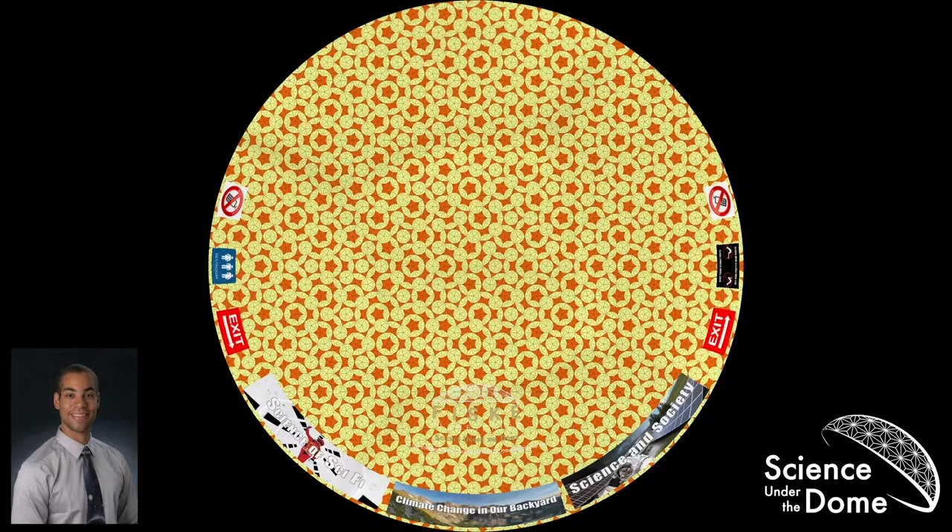My name is Jimmy Negus. I'm a fifth-year graduate student in the APS department, and it's a pleasure to be here with you. Tonight's talk is going to be about science and society, and I'd like to introduce you to our broader Science Under the Dome series — we do science of sci-fi, science and society, and climate change in our backyard.